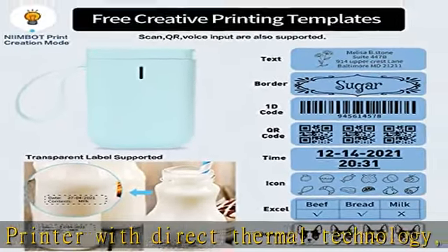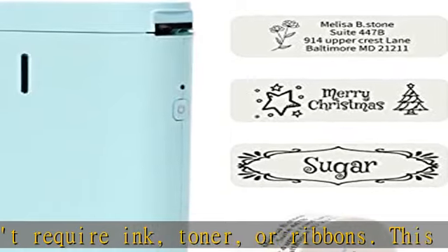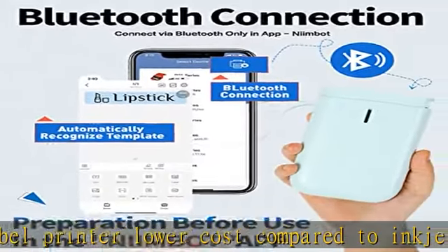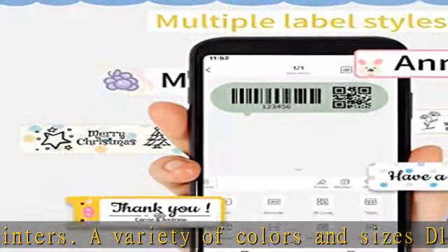A variety of colors and sizes of D11 labels to choose from in our store. D11 Portable Label Printer supports Bluetooth connection to use.